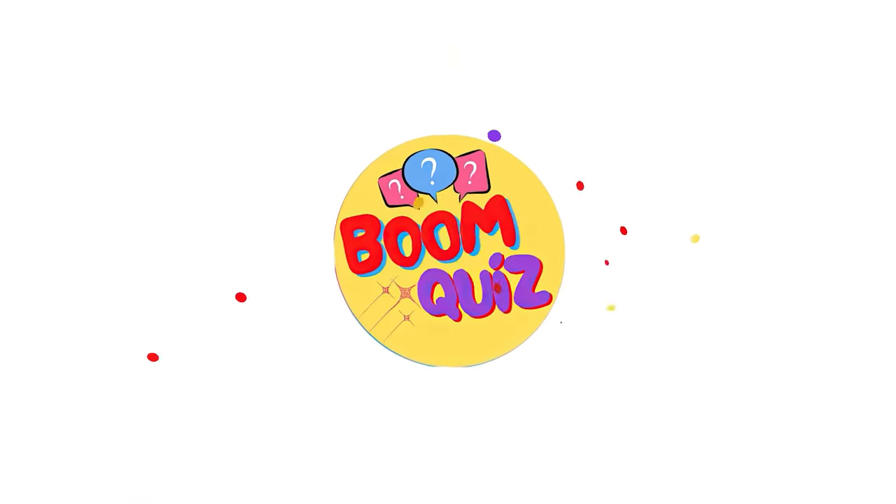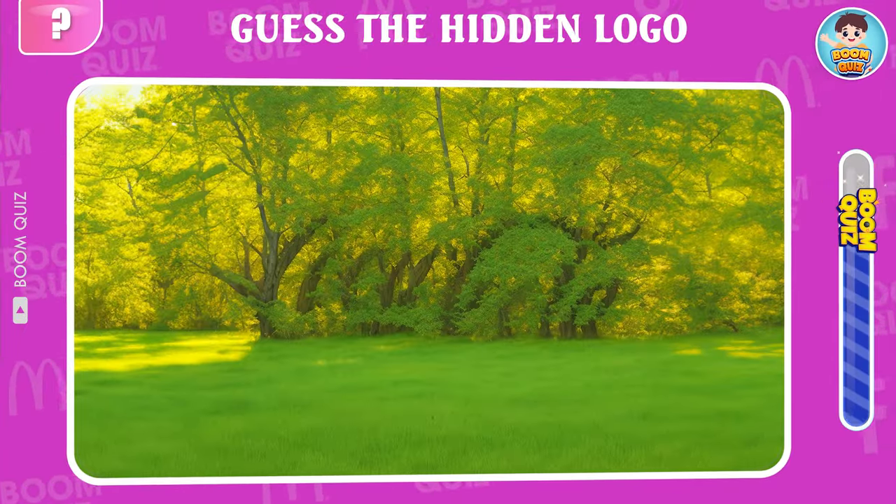Hello everyone, welcome back to Boon Quiz. I am Boo, today I will bring you an extremely interesting challenge.